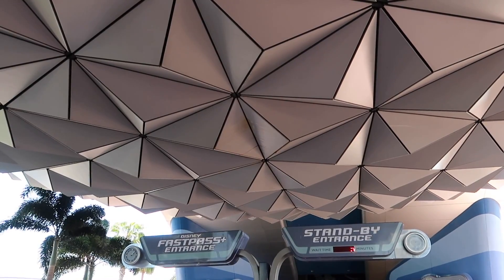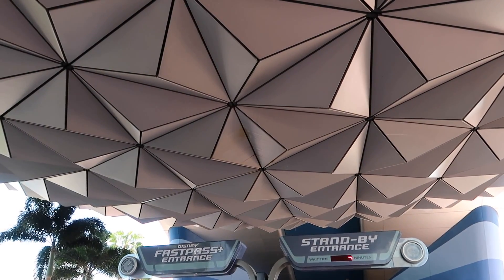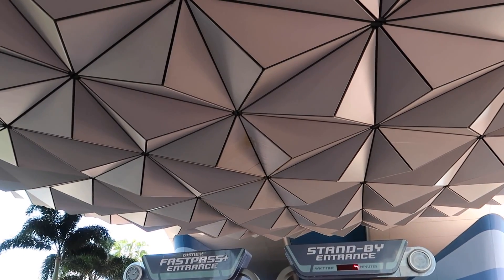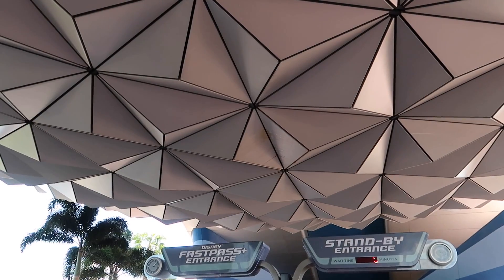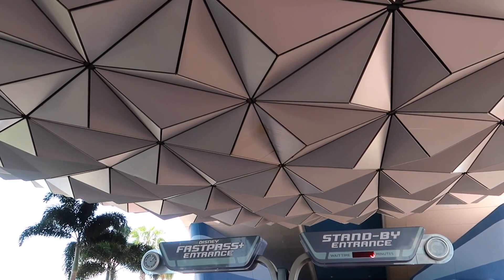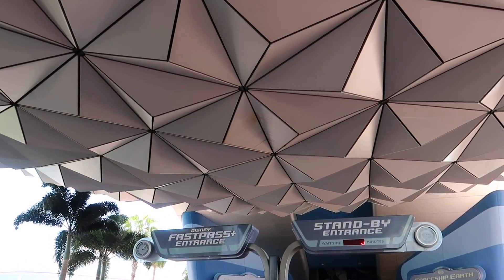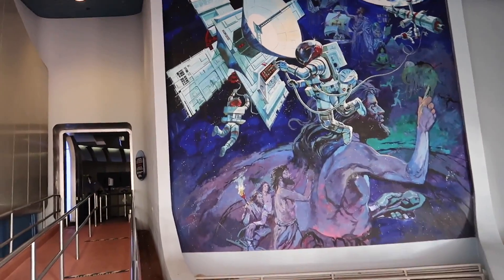Since those pylons have got me thinking about opening day here at Epcot, there are actually only a very few opening day attractions left here, and one of them is Spaceship Earth. I pretty much always start my day with Spaceship Earth anyway — any extra reason to time travel back to the future, I'll take.